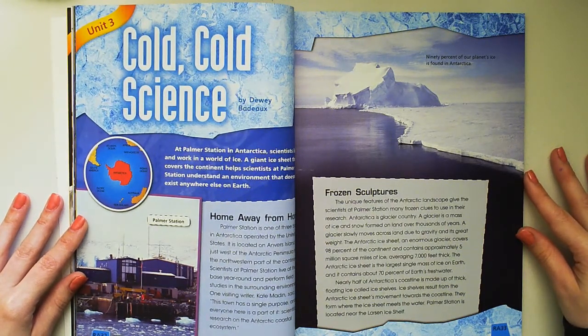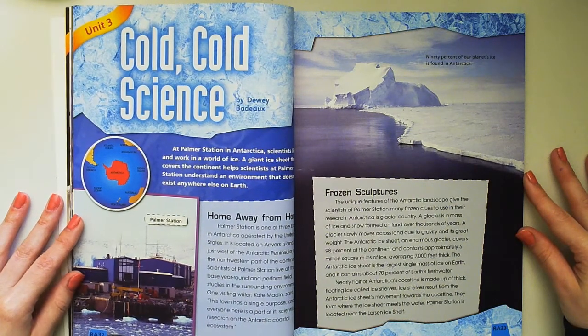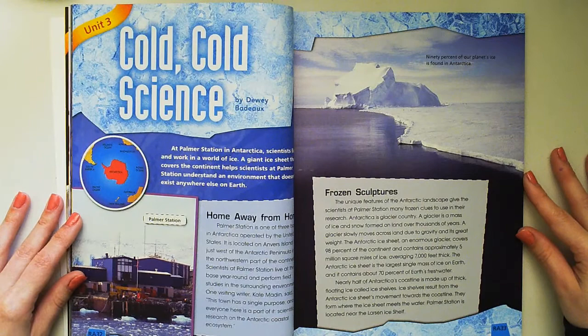Nearly half of Antarctica's coastline is made up of thick floating ice called ice shelves. Ice shelves result from the Antarctic ice sheet's movement towards the coastline. They form where the ice sheet meets the water. Palmer Station is located near the Larson ice shelf.